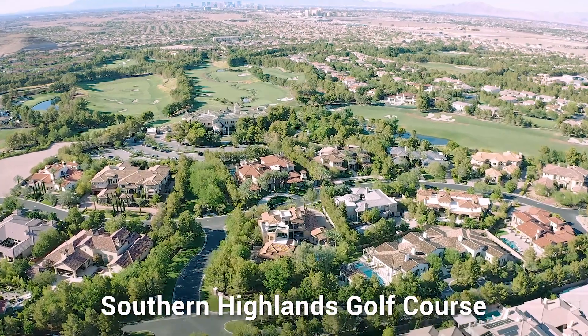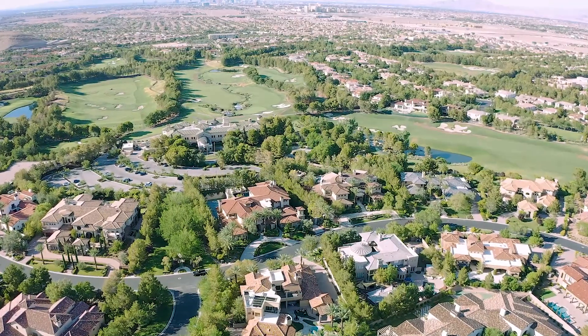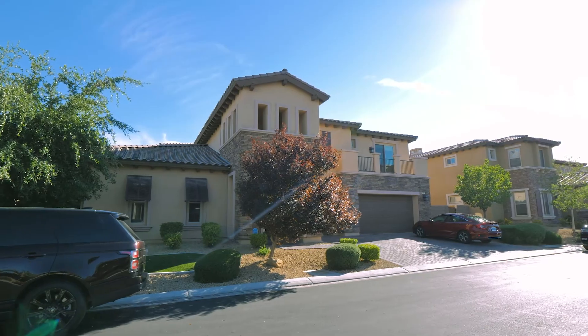Randy, you're a golfer — can you talk to us about the Southern Highlands golf course? Absolutely. Southern Highlands is probably top three, easy — maybe the best golf course in Las Vegas to a lot of people. So it's not a surprise that inventory is extremely low here. The combination of the Raiders excitement, the golfing, and just the spectacular homes that are here.